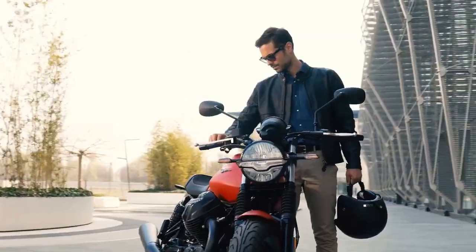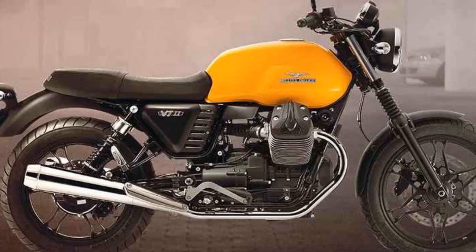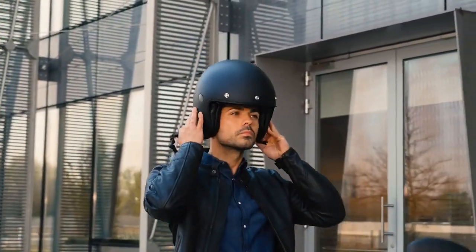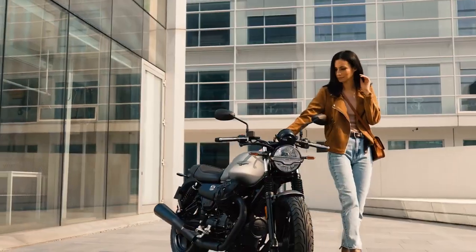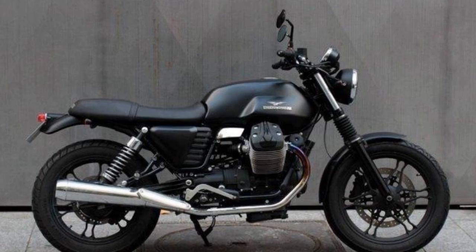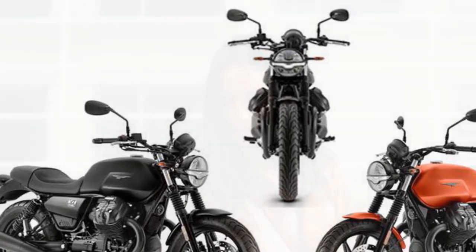Design and Aesthetics. The Moto Guzzi V7 Stone effortlessly captures the essence of retro cool with a modern twist. Its design pays homage to the brand's heritage while incorporating contemporary elements. The signature transverse V-Twin engine is prominently displayed, a design element that has become synonymous with Moto Guzzi. The bike boasts clean lines, minimalistic bodywork, and a matte finish that adds a touch of sophistication. The V7 Stone exudes a sense of simplicity, but upon closer inspection, you'll find meticulous attention to detail. From the retro-style fuel tank with the iconic Moto Guzzi badge to the sleek LED lighting and blacked-out components, this bike combines classic charm with a contemporary edge.